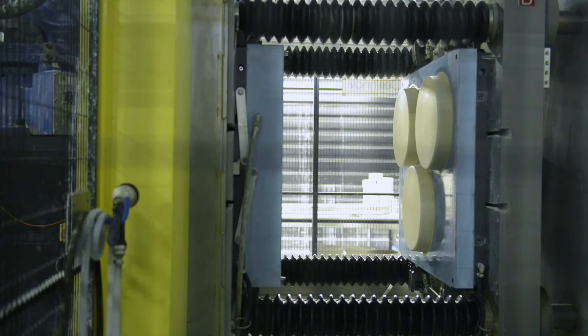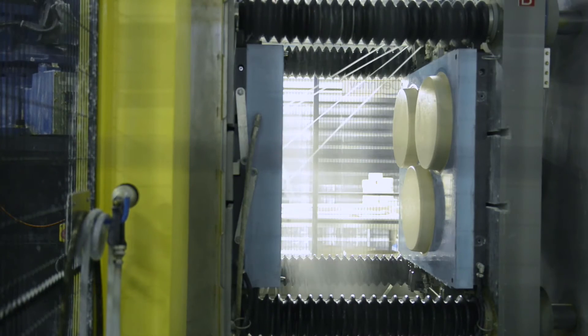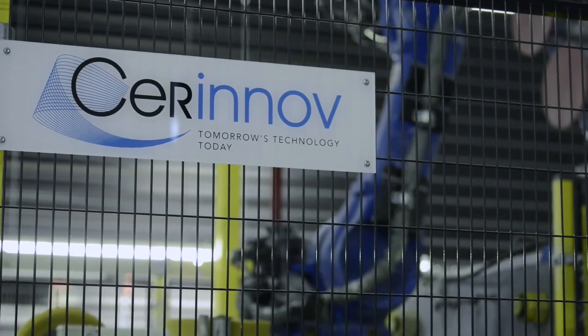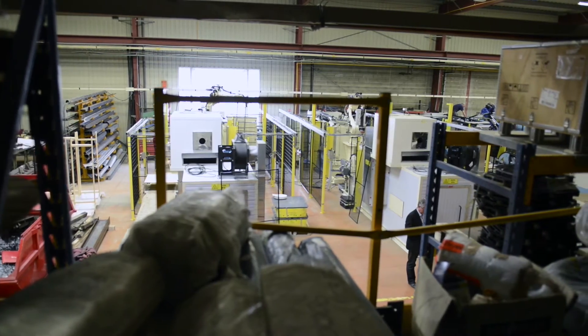To automate its production facility, NP-SAMI called a local partner. The constructor Serenov developed and installed this pressure mold machine as well as all the conveying lines for the movement of porcelain, which includes numerous solutions from Schneider Electric.